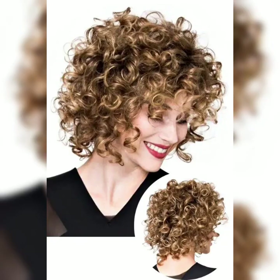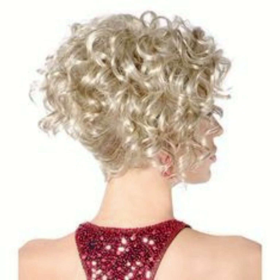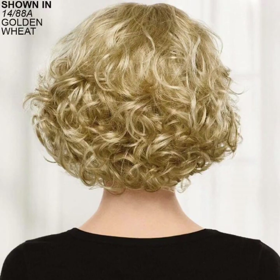Sleek and polished: use a flat iron to straighten your hair for a sleek and polished appearance. Apply a heat-protecting spray before styling to protect your hair from heat damage. Side-swept bangs: if your wavy pixie has longer bangs, you can sweep them to the side for a flirty and feminine touch. Use a styling product or bobby pins to keep them in place.